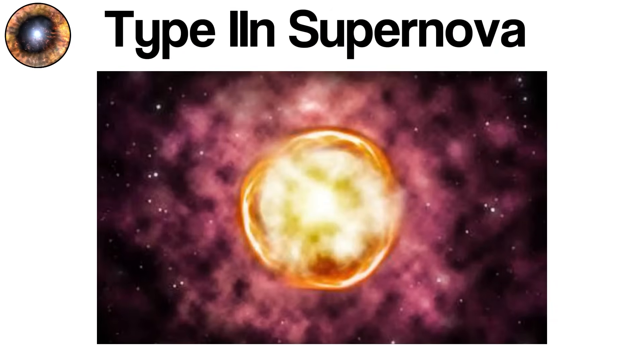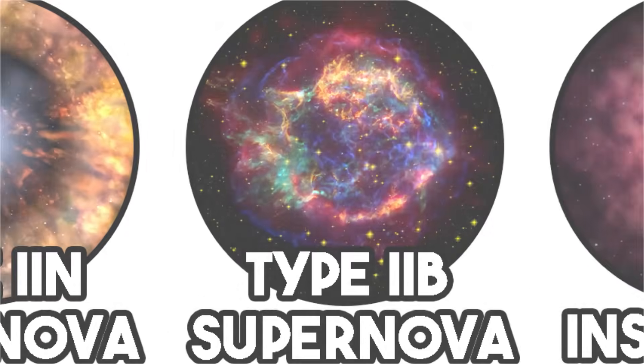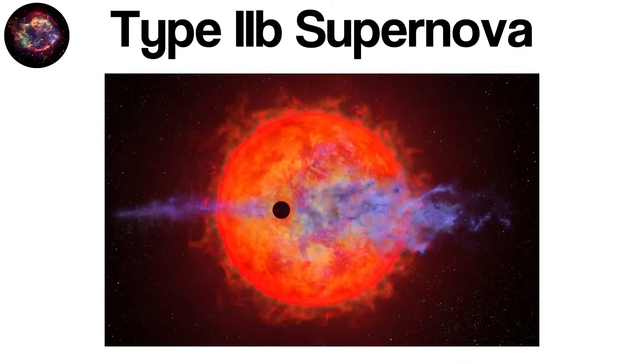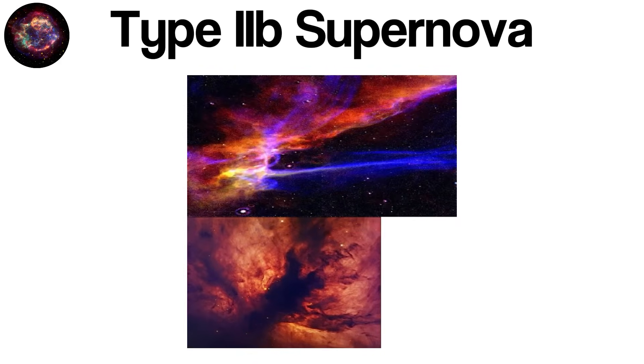Type IIb supernovae represent a transitional class of stellar explosion that bridges the gap between classic hydrogen-rich core-collapse supernovae — like Type IIp and Type IIl — and the hydrogen-poor explosions of Type Ib and Ic. In a Type IIb event, the progenitor star has lost most but not all of its outer hydrogen envelope before core collapse. This partial loss leaves just enough hydrogen to give a brief early signature, but not enough to sustain the long, hydrogen-dominated features seen in typical Type II supernovae.